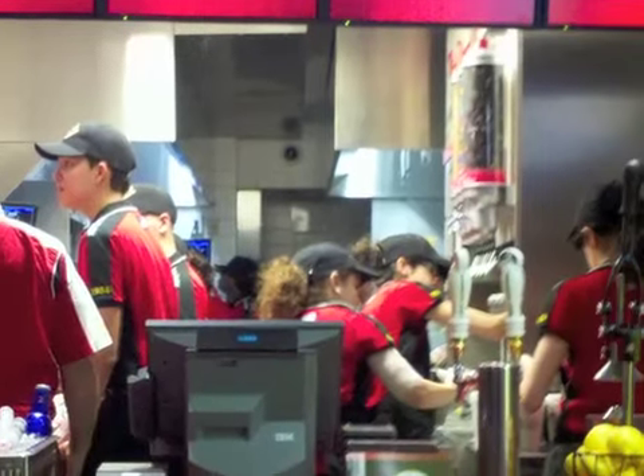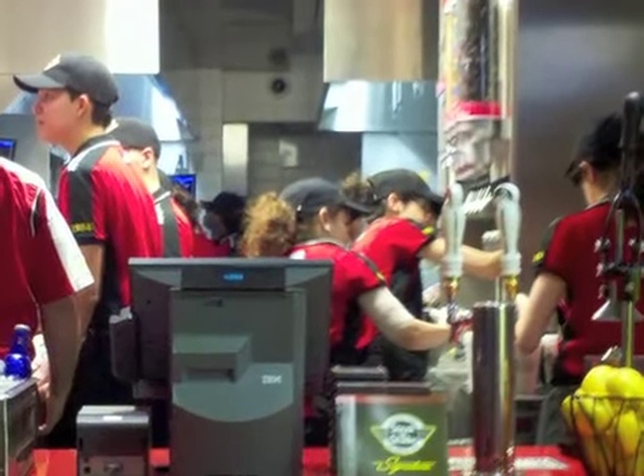Also, the restaurant seemed to suffer from the typical problems that most startup restaurants do. Employees were not trained, clearly clueless at times, and even though there were probably 10 to 12 employees working behind the counter, the speed of service was still 10 minutes.